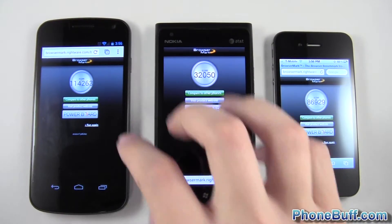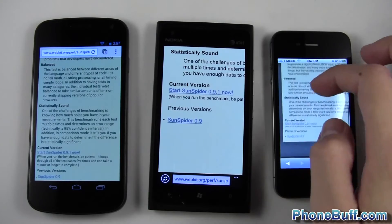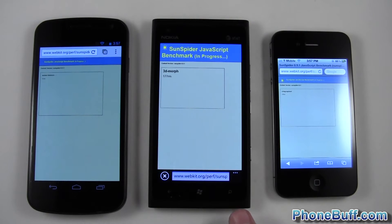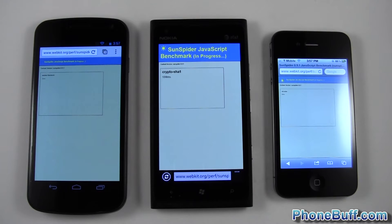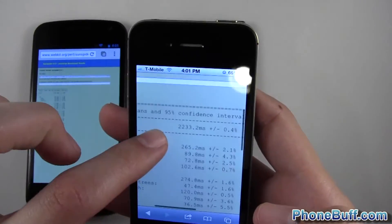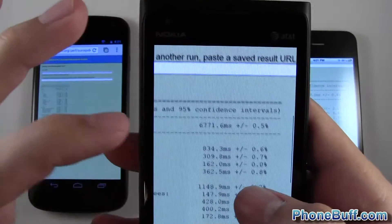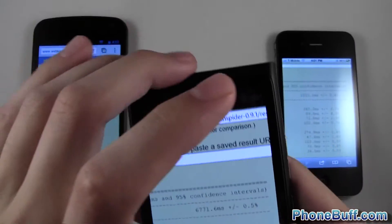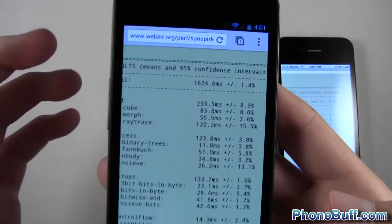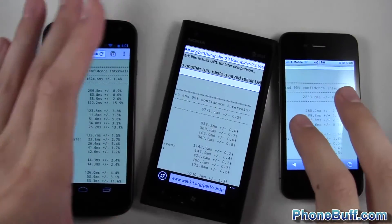I've loaded up the SunSpider JavaScript benchmark on each phone. I'll tap on them all around the same time — this one first, this one second, this one last. I'll let them run and skip to when it's done. On this test, a lower score is better. The iPhone 4S scored 2,233, the Lumia 900 scored 6,771, and Google Chrome on the Galaxy Nexus scored 1,624. Again, the Galaxy Nexus wins, followed by the iPhone 4S, and the Lumia in last.